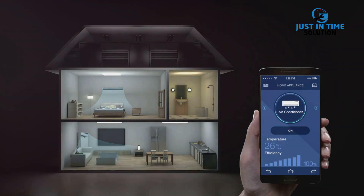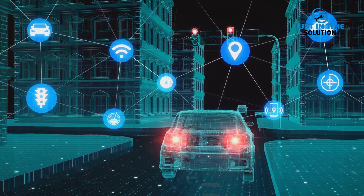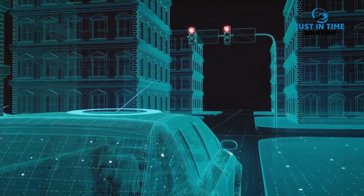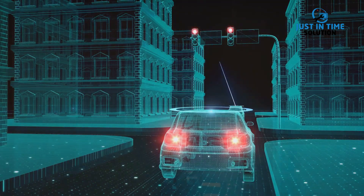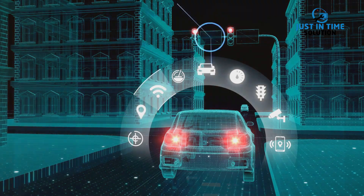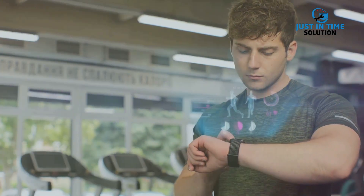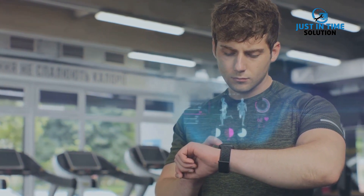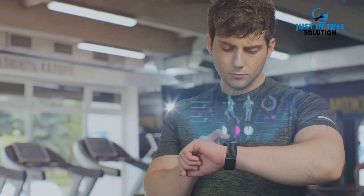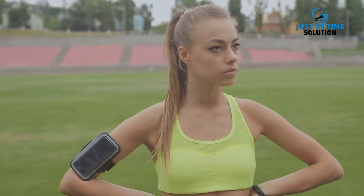And it doesn't stop at home. IoT is also transforming the way we interact with our cities. Smart parking systems guide drivers to free spots, reducing congestion and emissions. Intelligent traffic management systems adapt to real-time conditions, minimizing delays and enhancing safety. Then there's the world of wearables — smart watches monitor our heart rates, sleep patterns, and even stress levels, helping us make healthier choices. Fitness trackers motivate us to move more, and smart clothing can even adapt to changing weather conditions.